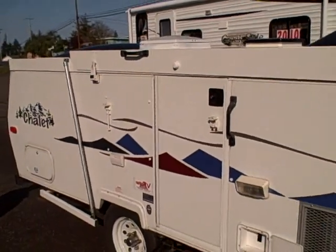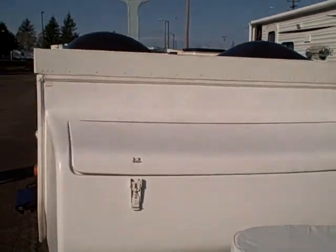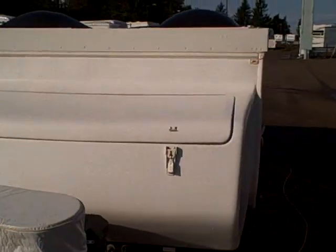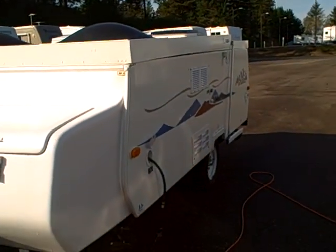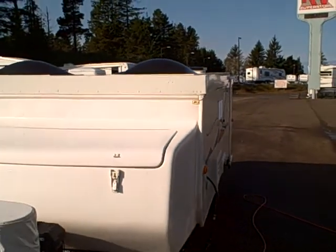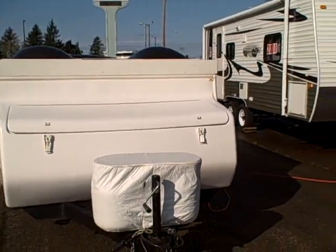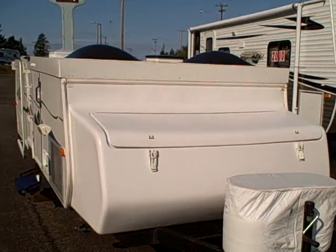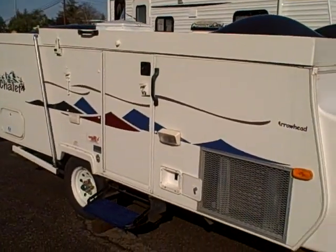Much easier to deal with than a tent trailer — it has insulation, plus it's a secure RV that you can lock your possessions in. 2007 Chalet folding trailer, right here at Gibbs RV Superstore in Coos Bay, Oregon. Call 1-800-824-4388. Remember, we take trades, we finance, and we can even help with delivery wherever you might live. That's Gibbs RV in Coos Bay, Oregon, by the famous Oregon sand dunes.